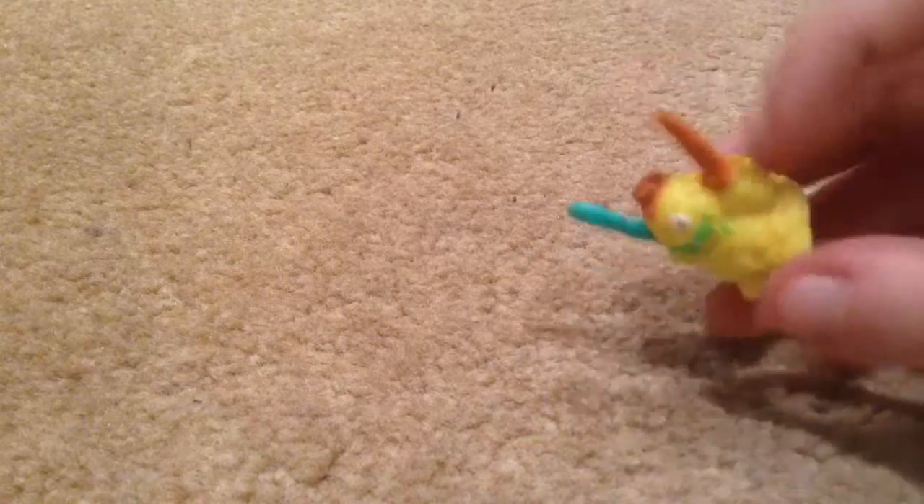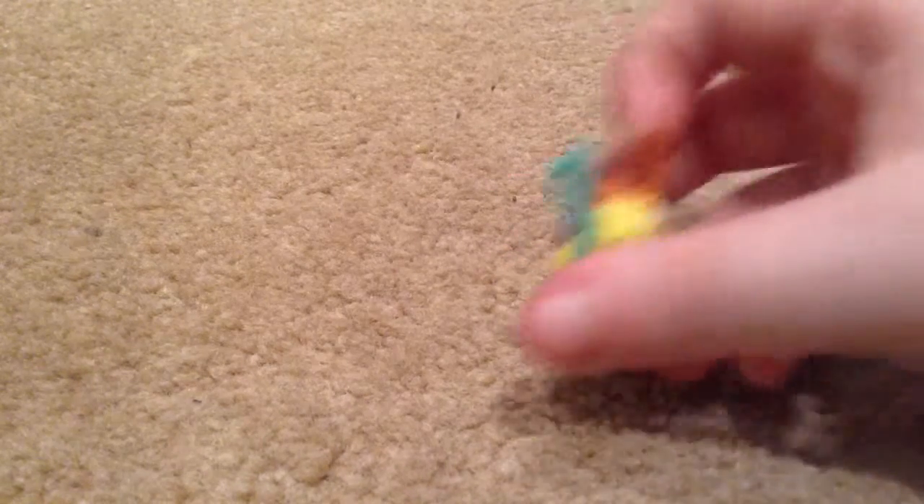Next I'm going to show you a Fighter Trash. What you do is put them in a cylinder, press a button, and they'll shoot out, spin, and attack. This one is Goomer Wrestler — so that's Goomer Wrestler, a Fighter Trash.